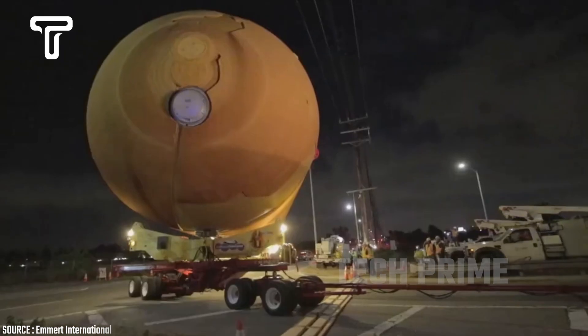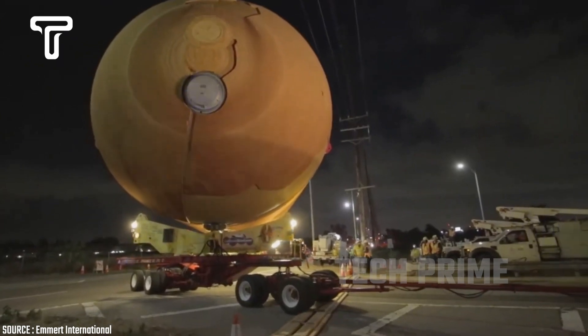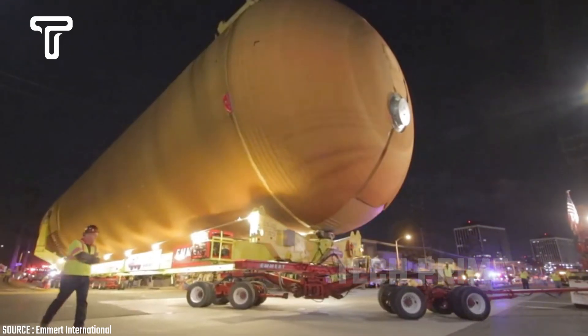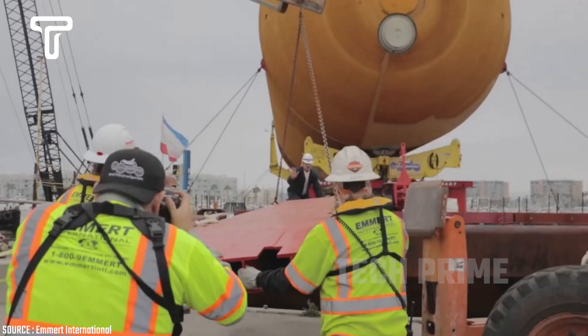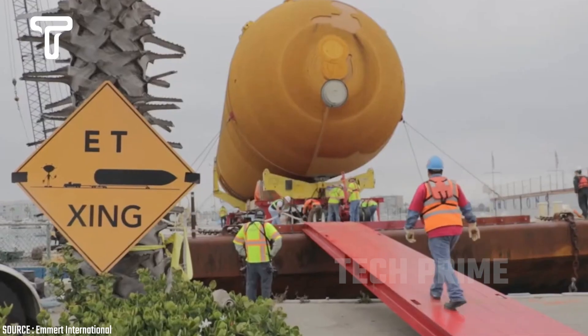Emmer International was contracted by NASA to transport a large shuttle fuel tank. The truck had to carry a tank that was 155 feet long, 30 feet wide, and 35 feet high, with a weight of 66,000 pounds.